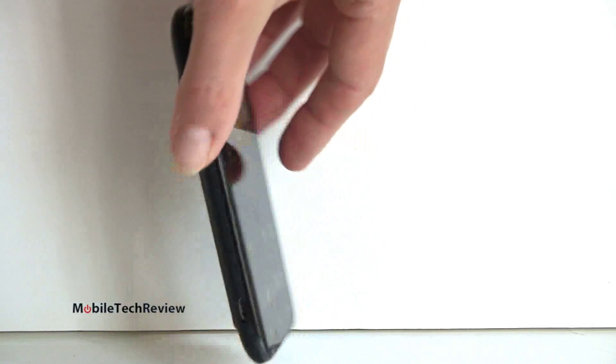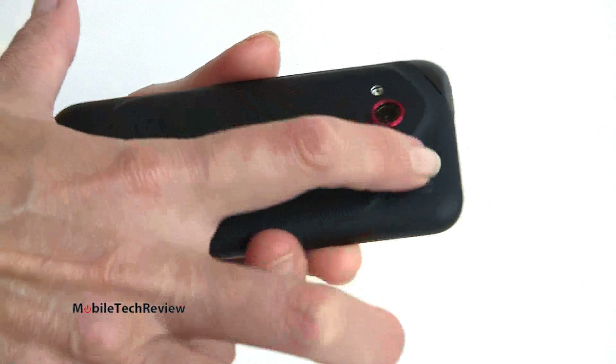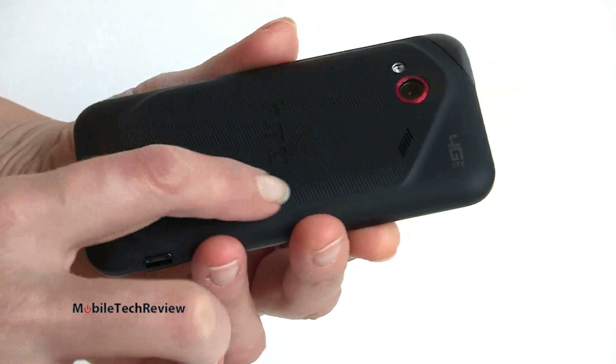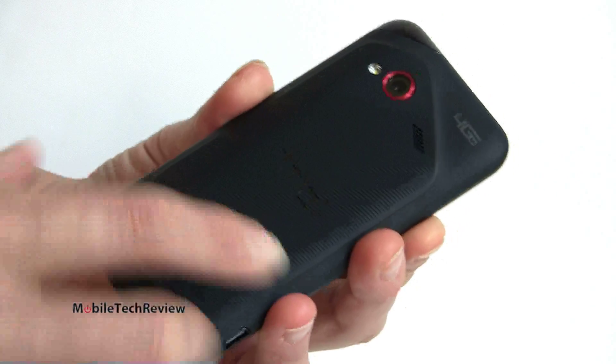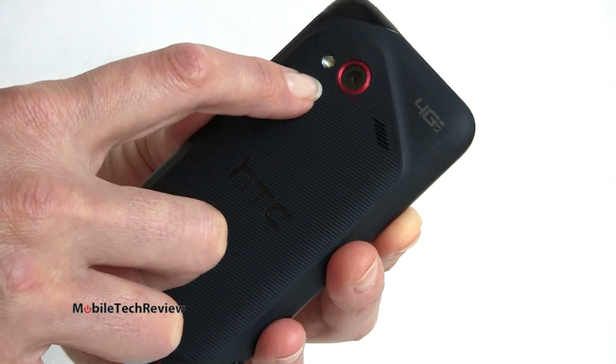On the back we have that distinctive waterfall finish that we've seen in all of HTC's Droid Incredible line. The sculpted back gives it an interesting look, a little texture here makes it more grippy, and the soft touch finish feels good. There's a red ring around the lens that jazzes things up a little bit.